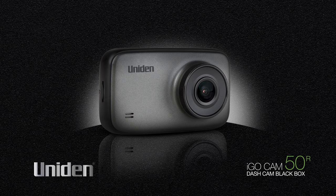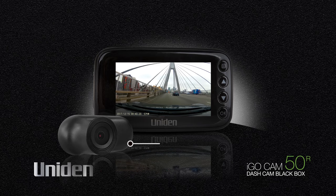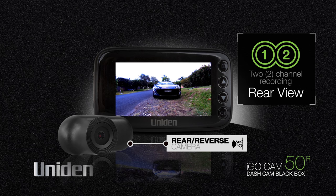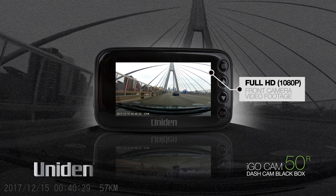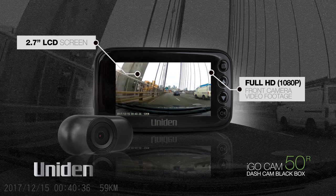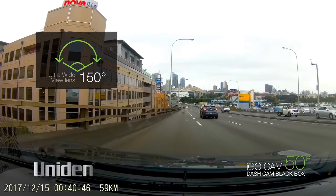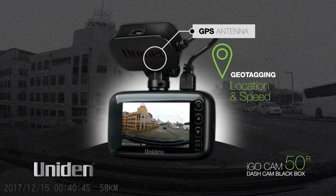The UNIDEN iGO Cam 50R is a dual function dash cam for those drivers that require more than one camera. It features a front camera and reverse camera, giving you a dual camera setup with 2 channel recording. The additional rear facing camera means you have greater coverage, recording all action on the road in front of and behind the vehicle. Video is captured and recorded at Full HD 1080p on the front camera and VGA quality on the rear camera. A 2.7 inch LCD colour screen for playback and menu setup gives you plenty of screen to look at. The ultra wide view 150 degree lens adds to the field of vision available, and a GPS antenna inside the mount enables geotagging, recording the location and speed of the vehicle.